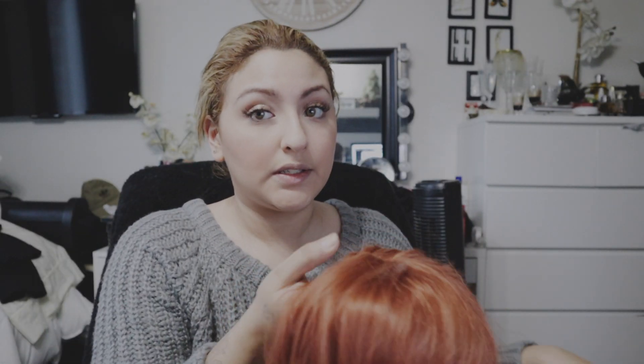Now moving on to my Amazon wigs. I really wanted to try a red wig so I bought this one on Amazon. If I find the link I'll put it down below. I really need to pluck the hairline on this one because it's super thick. It's beautiful, it's long and thick — I love the color — but you really need to customize this one a lot.